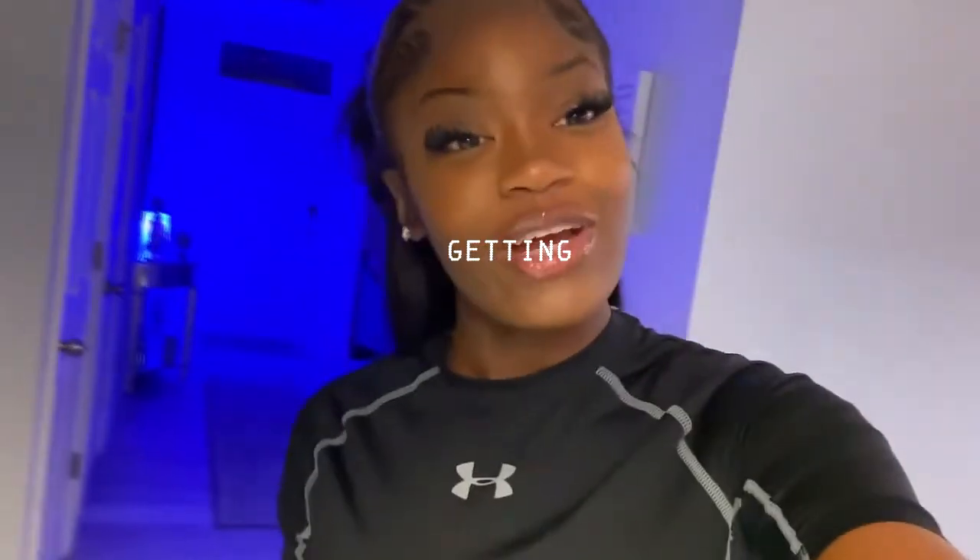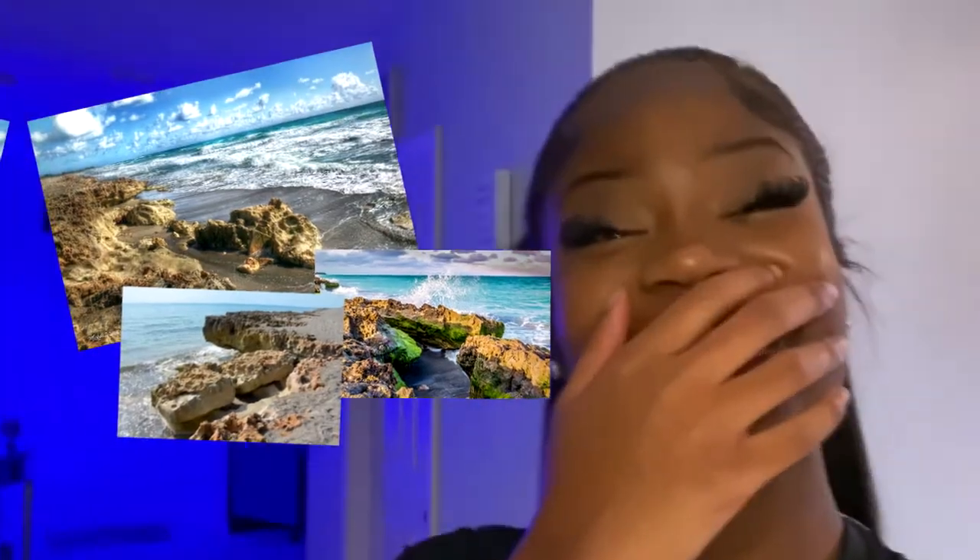This video is going to be a get ready with me to take some pictures at the Cove. Look at this location — I'm really excited because I haven't taken pictures in so long. I got this wig — let me go show y'all in better lighting. Here it is: ocean waves body curl, beach curl, Brazilian wax — get into the lace right now!